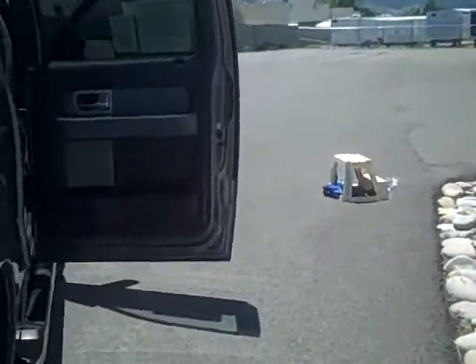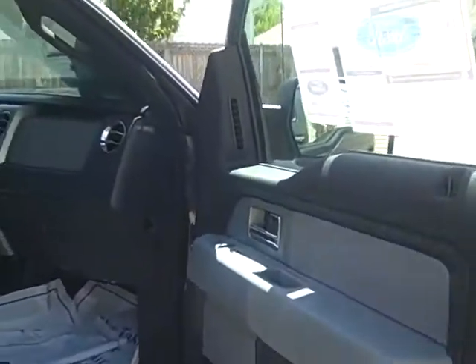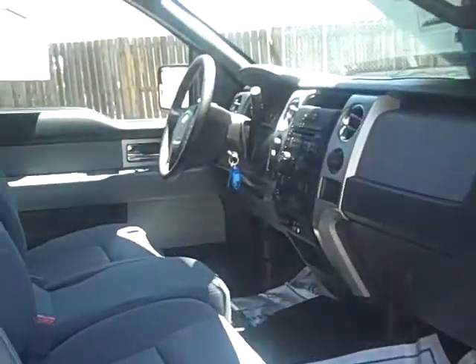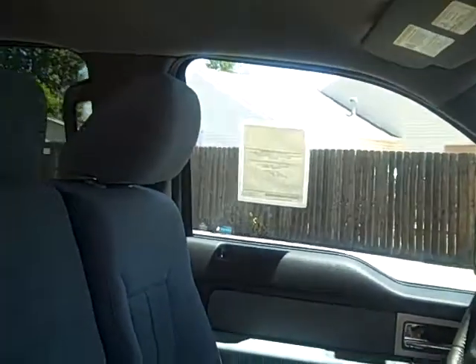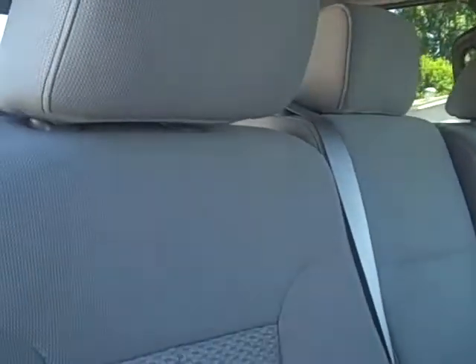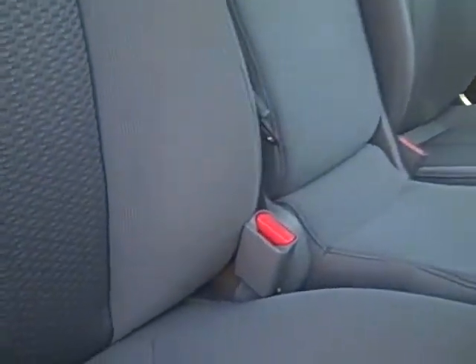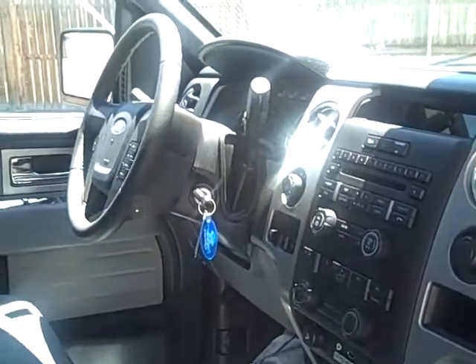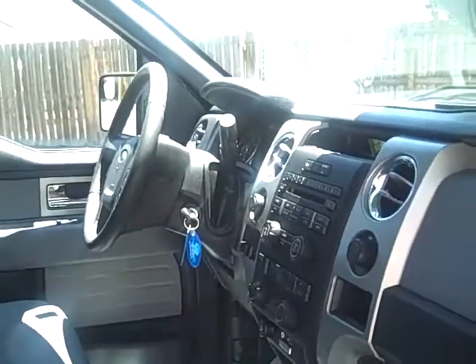We'll take a look at the interior. This has some nice features: power adjustable pedals, power driver's seat, and a keyless entry pad. There is also SYNC, Ford's hands-free system for your phone and music. The nice gray cloth with pattern insert gives it a little extra durability and nice color. Sirius satellite radio is included and you'll get six months free subscription with that.